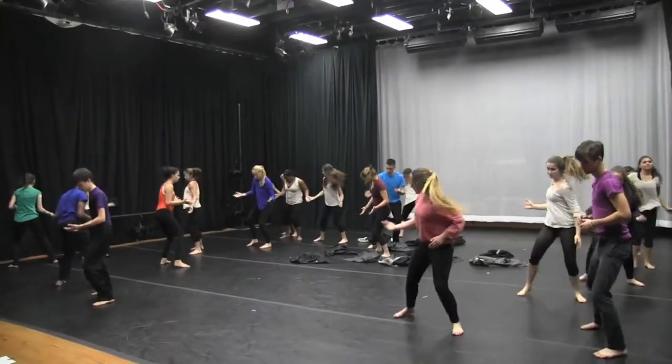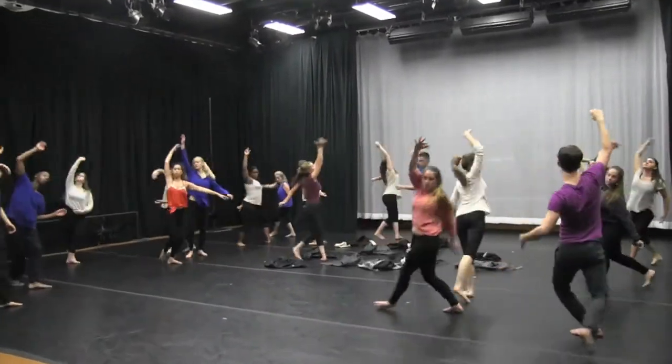A lot of choreographers need extra space to be able to rehearse their dances and really get all the movement perfect and ready for showing. Having a new space — that would be so killer.